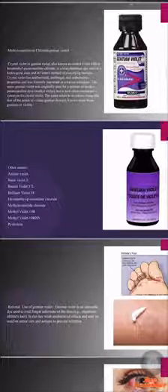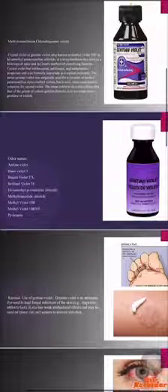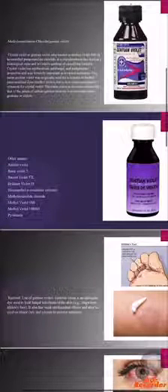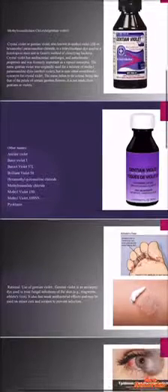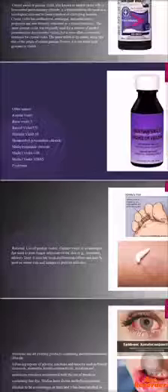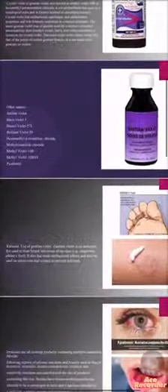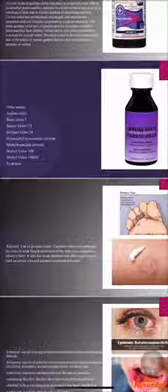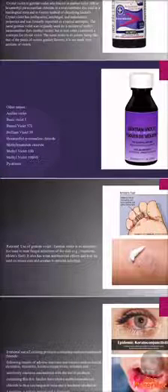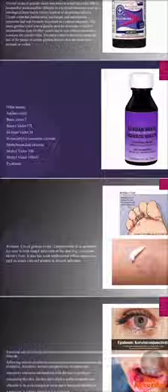The main use, as we said, is as antibacterial, antifungal, and anti-helminthic — it has these properties. For this reason, we use it as an antiseptic dye to treat fungal infections of the skin. For example, as we see here, ringworm, or also we can use it in the case of athlete's foot.